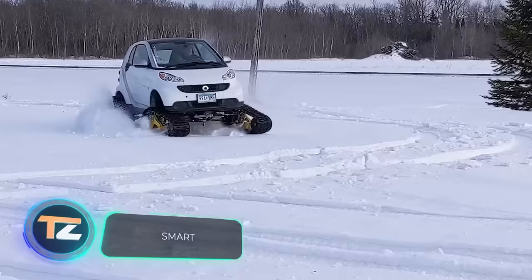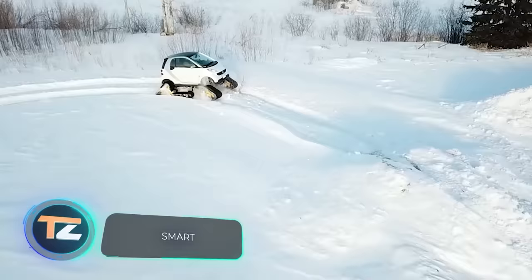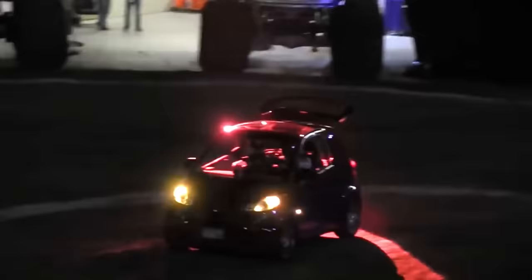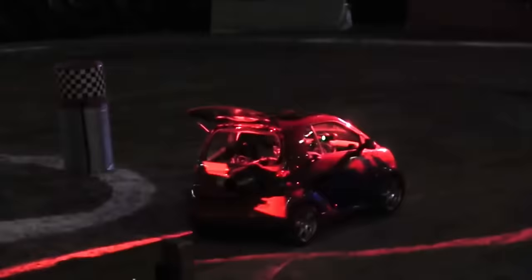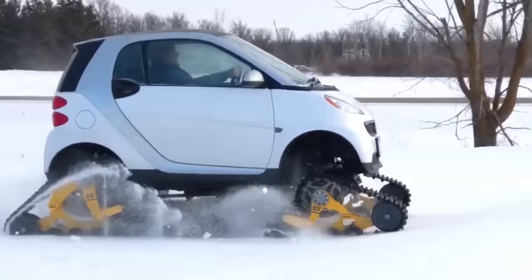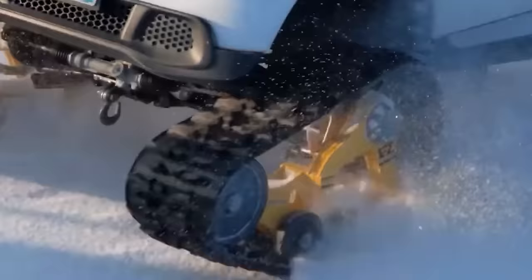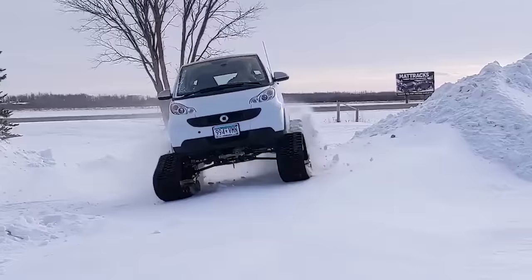Many people, including DIYers, love small smart cars and come up with all kinds of improvements. Experts once put a 1,300 horsepower helicopter engine into a Smart car, increasing its maximum speed to 200 miles per hour. In winter, these small funny cars are often put on tracks — the inventor of this vehicle assembled the tracks and skis himself.